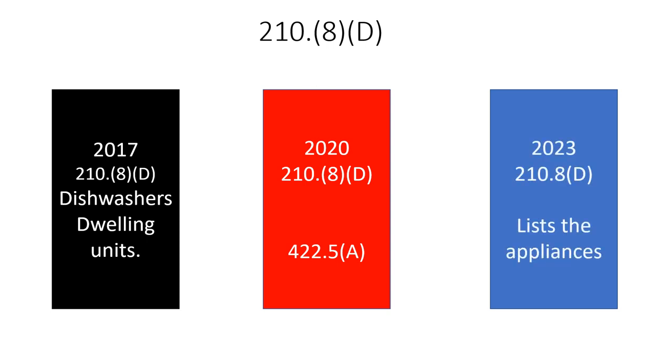What they've done in the 2023 is even better. Now in 210.8 in the 2023, it just lists the appliances that are required — I love it. Reading from the 2023, these are the new additions and the reconfiguration of these specific appliances. It says GFCI protection shall be provided for the branch circuit or outlet — and that's important because it's not just receptacles, it's hardwired as well — for the following appliances that are rated 150 volts to ground or less, 60 amps or less, single or three phase. So if you do commercial work, pay attention right now. Instead of sending you to 422.5, it just lists the appliances.